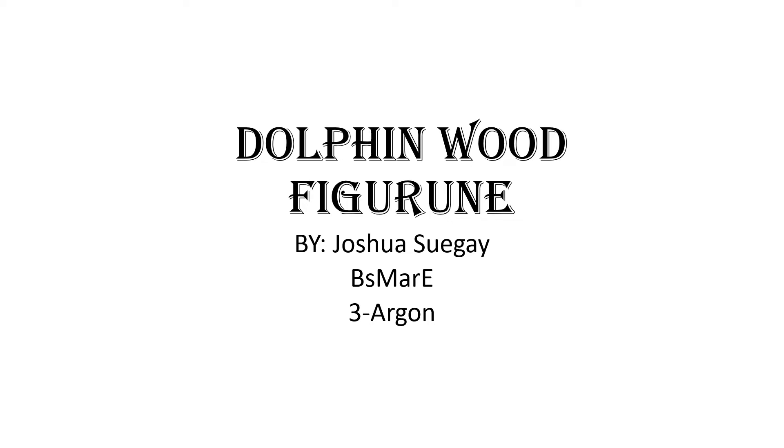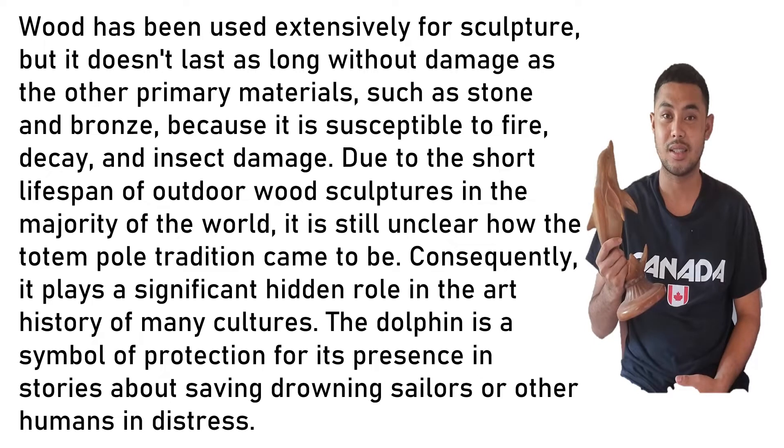My presentation: Dolphin Wood Figurine, by Joshua Svegai. Wood has been used extensively for sculpture, but it does not last as long without damage as other primary materials such as stone and bronze. It is susceptible to fire, decay, and insect damage. Due to the short lifespan of outdoor wood sculpture in the majority of the world, it is still unclear how the totem pole tradition came to be.